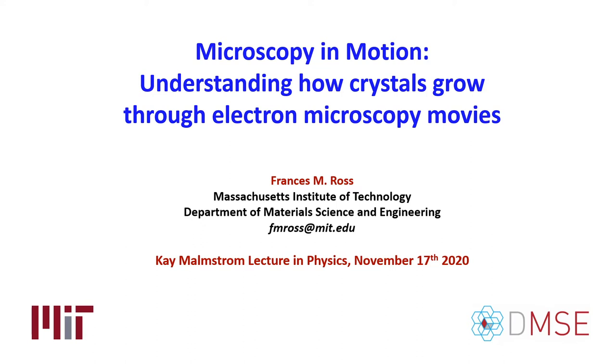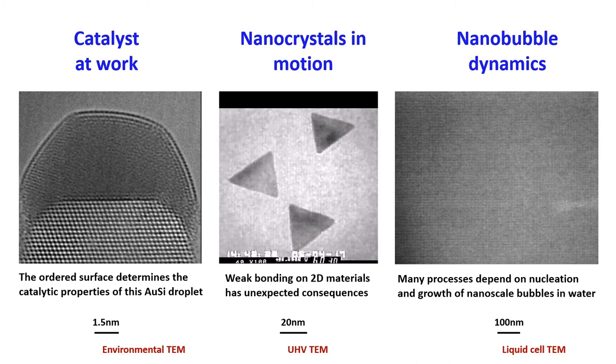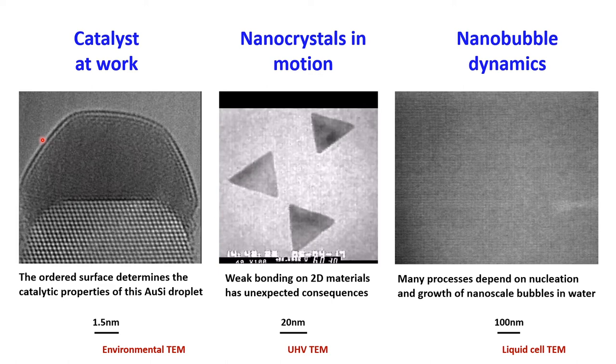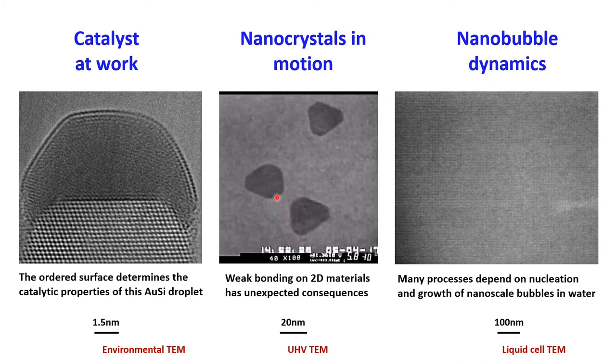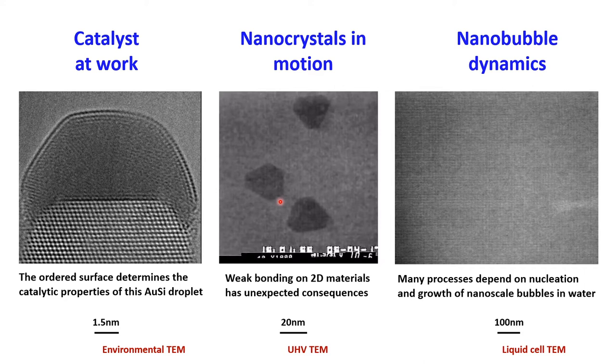These are the sorts of movies I'm going to be talking about. In the first one, you can see a catalyst at work — it's a liquid droplet. On the surface is a nanoscale structure that strongly affects the catalytic performance of this droplet as it converts disilane gas into a silicon crystal beneath. In another movie, we can see small gold triangular islands resting on a graphene surface, and as we warm them up, the positions of these islands change — they can rotate. There's very weak bonding between the metal and the 2D material, and this has strong implications for electronic properties of the devices that we can make with 2D materials.